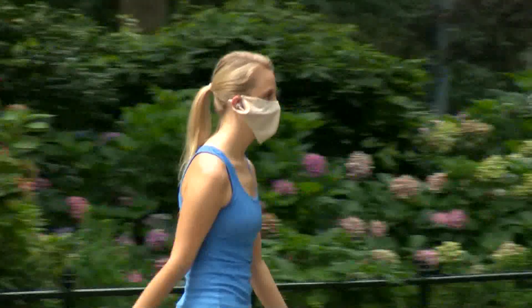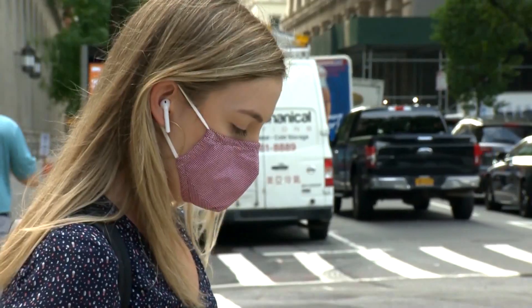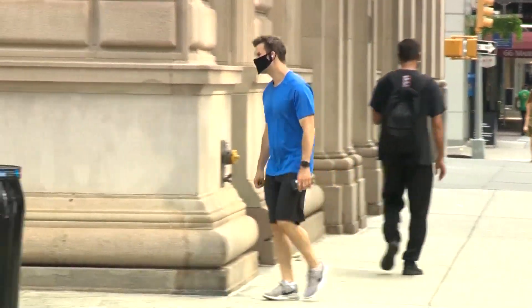Cloth face coverings are recommended to help prevent people who may have the coronavirus from spreading it to others. Now new research looks at how many layers homemade masks may need to prevent viral droplets from the nose and mouth from being dispersed.